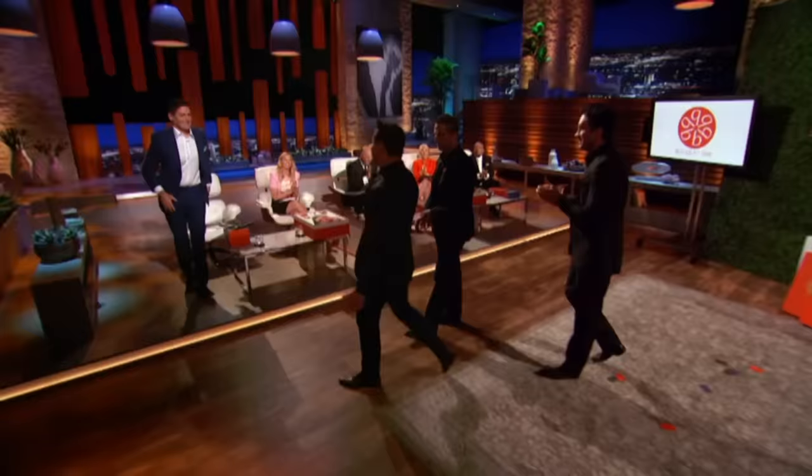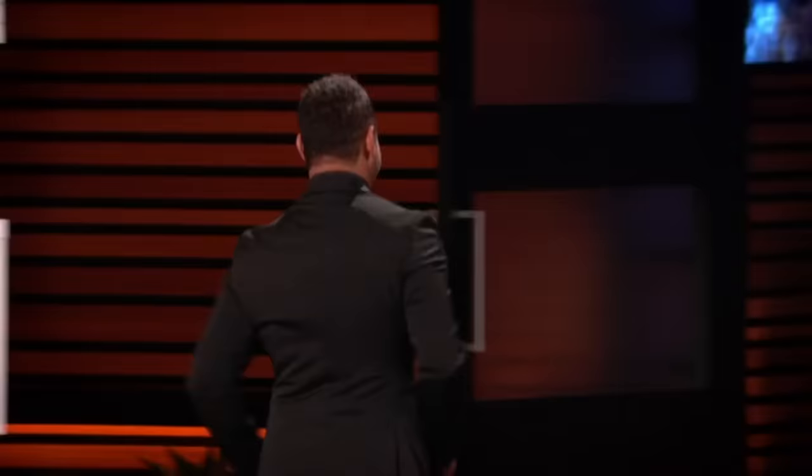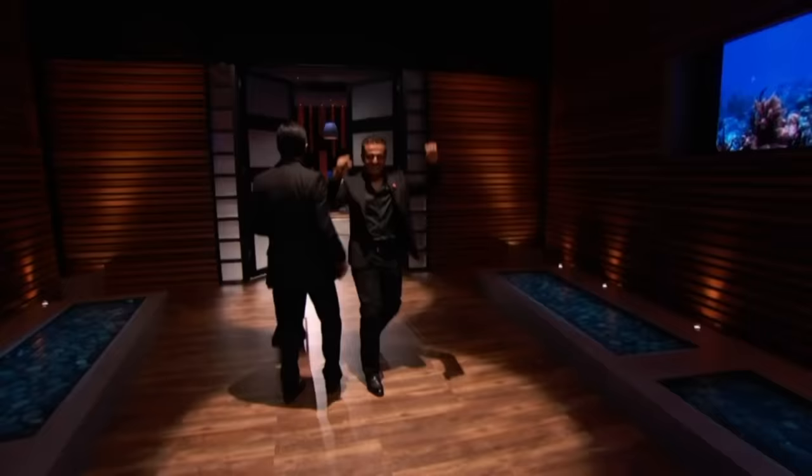I'll make you guys an offer — $150,000 for 20%, non-negotiable. Guys, I need an answer. Mark, yes — we accept your offer. All right! Congratulations to you guys. Thank you so much. Congrats, guys. It'll save me so much money on flowers, you have no idea.